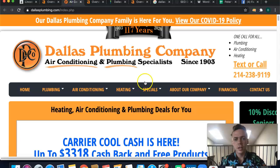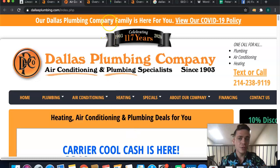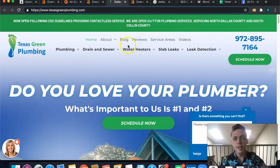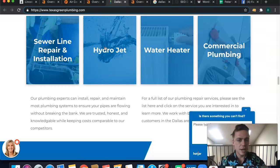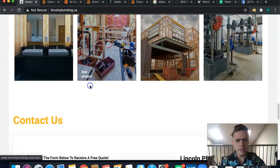Looking at your competition, Dallas Plumbing is sitting closer to about 2,500 words. So in reality, if you want to overtake them, you're probably going to want to shoot for 2,500 up to 3,000 words — just to make sure you totally dominate them. Same with Texas Green Plumbing — they're also on the front page when you type in 'Dallas plumbing,' and they have a ton of content. My first recommendation: get your website up to at least 2,500, if not 3,000 words on the front page.